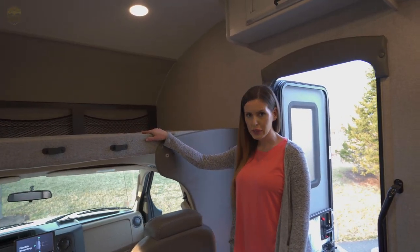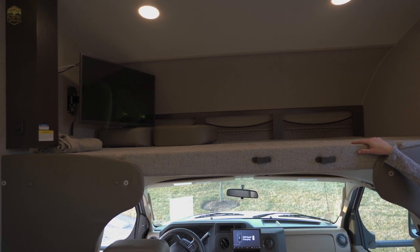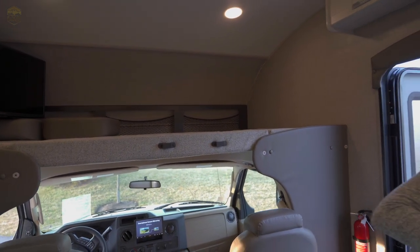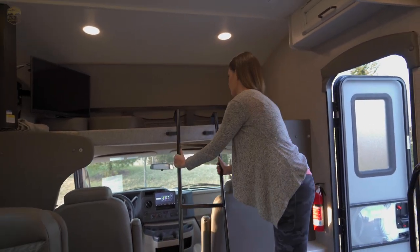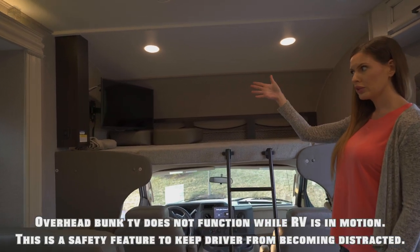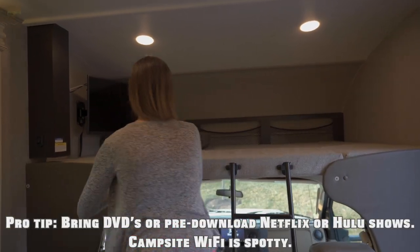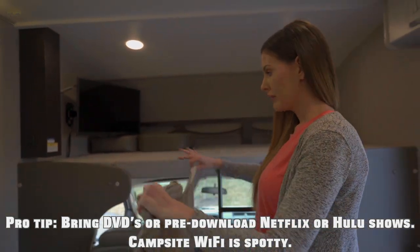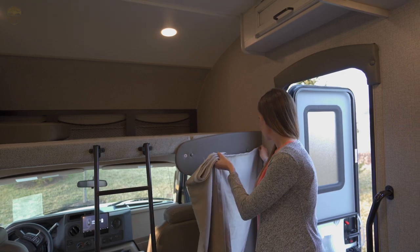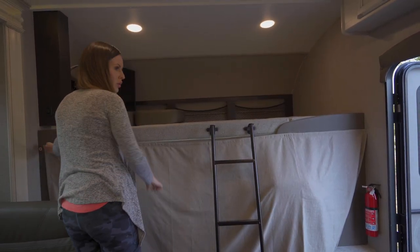Right here we have our very spacious bunk bed. The kids love it, adults love it. It can sleep two and holds 350 pounds. You have these black hooks right here which are for your bunk bed ladder — just hook right in and now you have the bunk bed ladder. You also have your TV that has the ability to swivel out and face towards the living area. Right here we also have our privacy curtain — so when you're ready to go for the night and you want privacy in the front cab, just use these little velcro pieces to attach it, and now you have full privacy in the front.